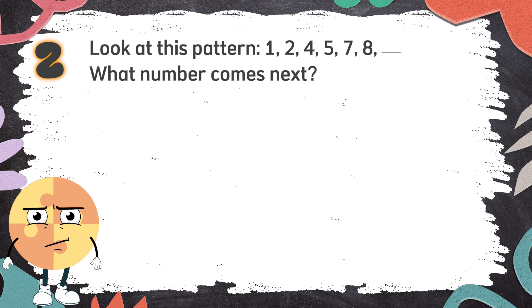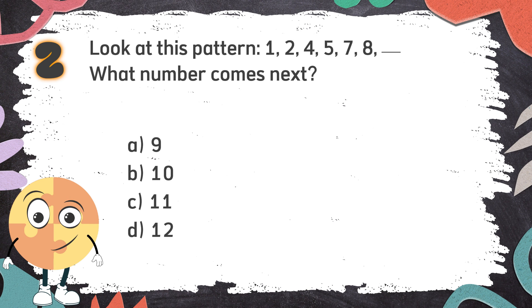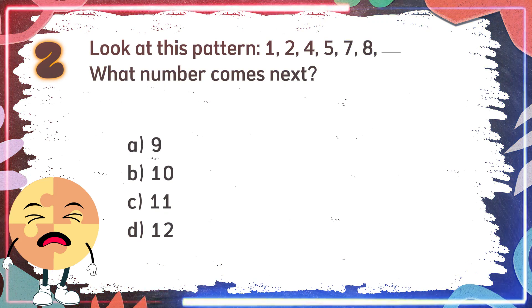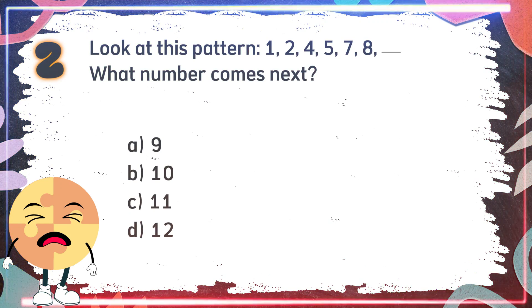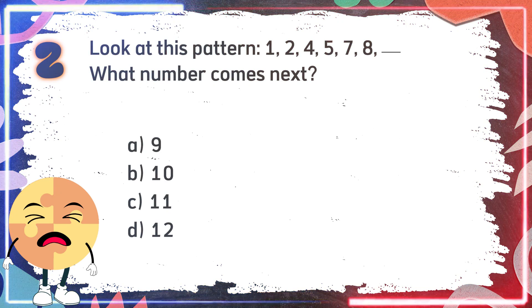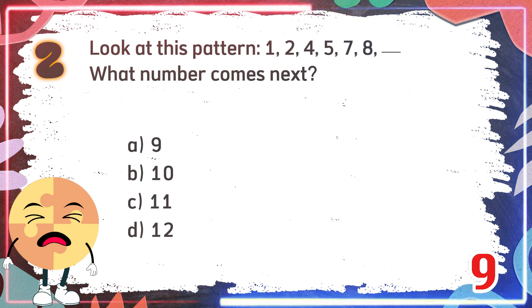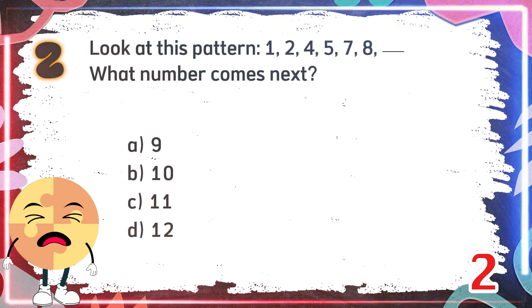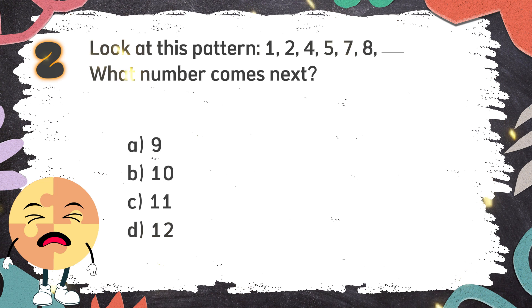Number 2. Look at this pattern: 1, 2, 4, 5, 7, 8. What number comes next? The choices are: A. 9, B. 10, C. 11, D. 12. The correct answer is B. 10.